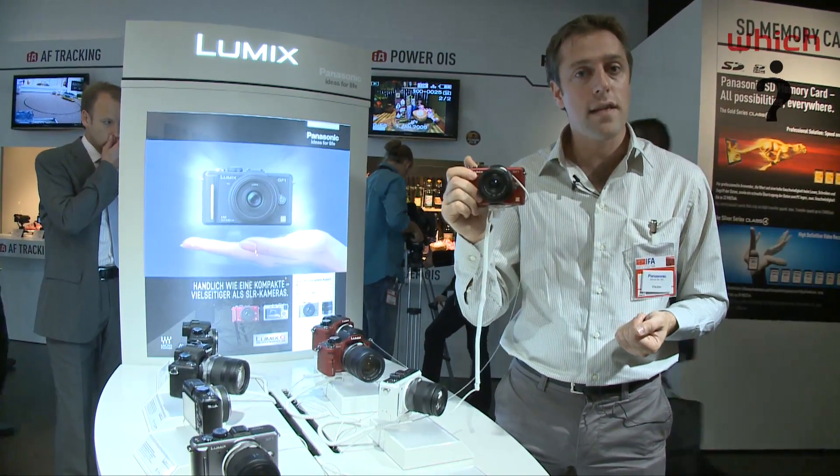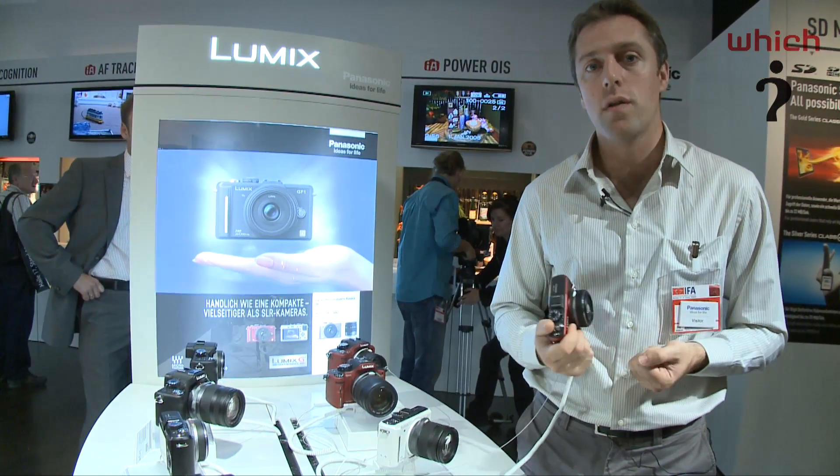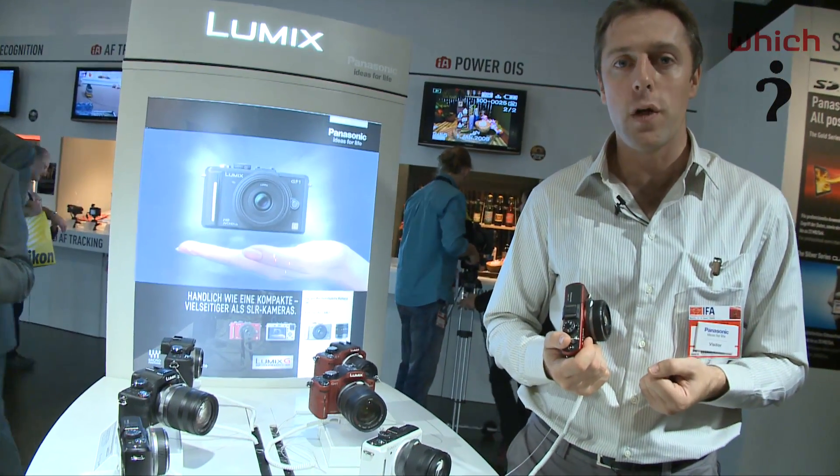That is the Panasonic DMC GF1. There are lots more video camera reviews with full test results on our website at www.which.co.uk.